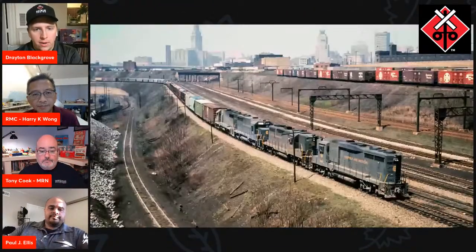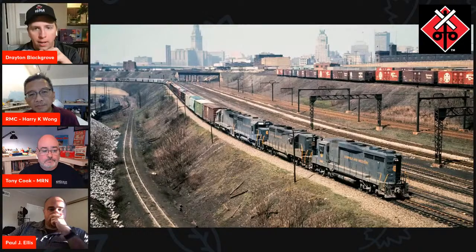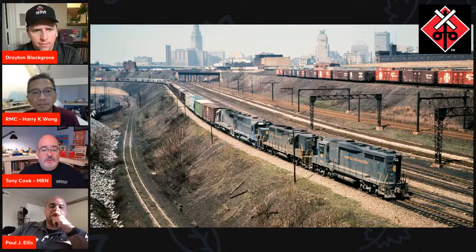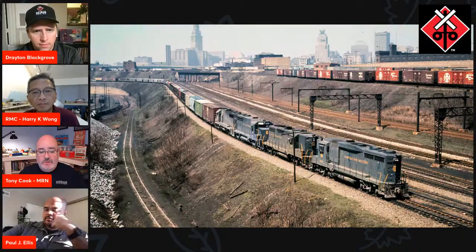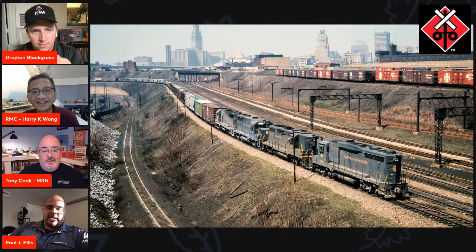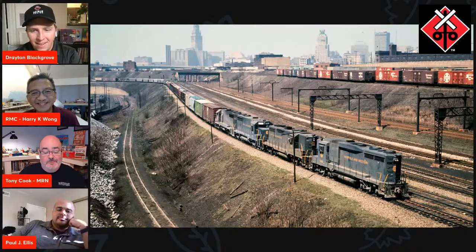One last thing about the N&W units — this photo Tony has is really cool. It looks like it was outside of Cleveland. This is from Kevin Newdaly's collection. It would be my layout if I won the lottery — look at the multi-levels and the nice backdrop.